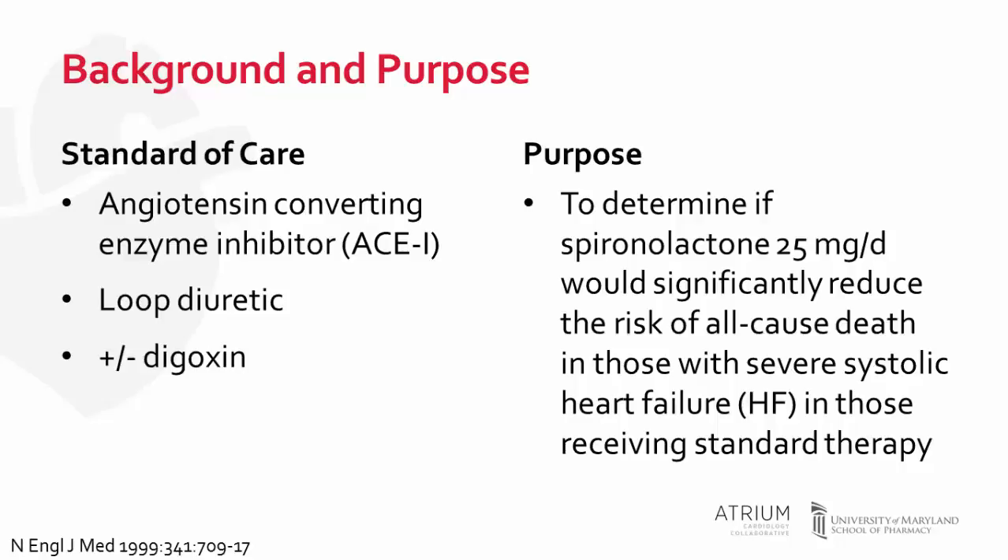The purpose of this study was to determine if spironolactone, an aldosterone antagonist, would significantly reduce the risk of all-cause death in those with severe systolic heart failure who were receiving standard of care therapy — an ACE inhibitor and a loop diuretic. The study was designed because preliminary data showed there may be a role for aldosterone antagonist therapy in this population, and it was noted that the renin-angiotensin system was activated in this patient group.